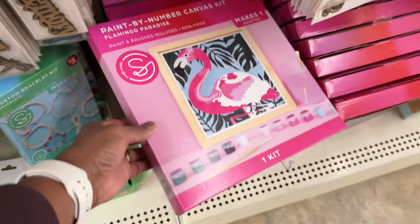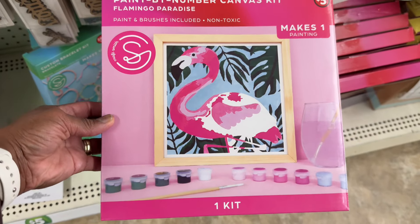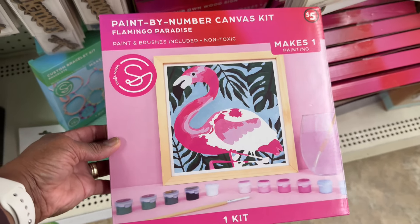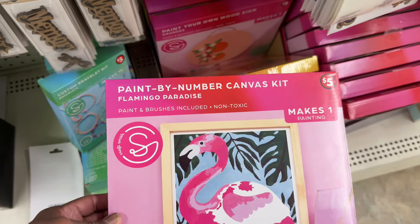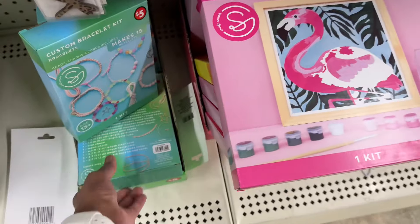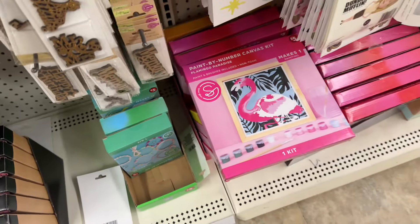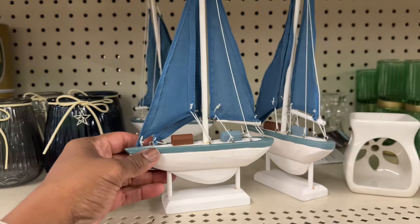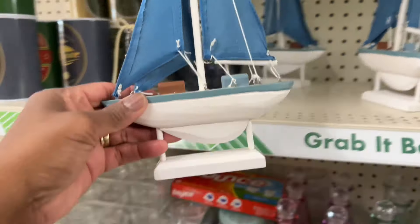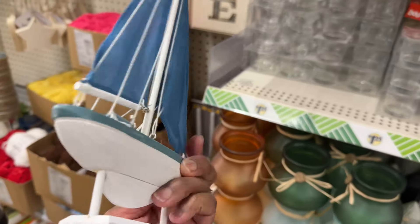Then here is a paint and canvas kit — makes one kit. That's pretty, it comes with the brush and the paint included, non-toxic. That's good. Look at this — this is too cute, a sailboat. That is cute.